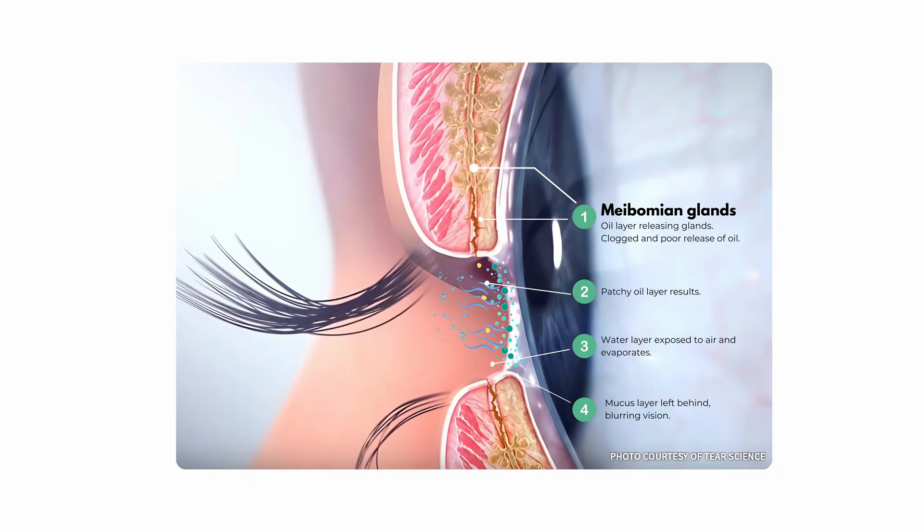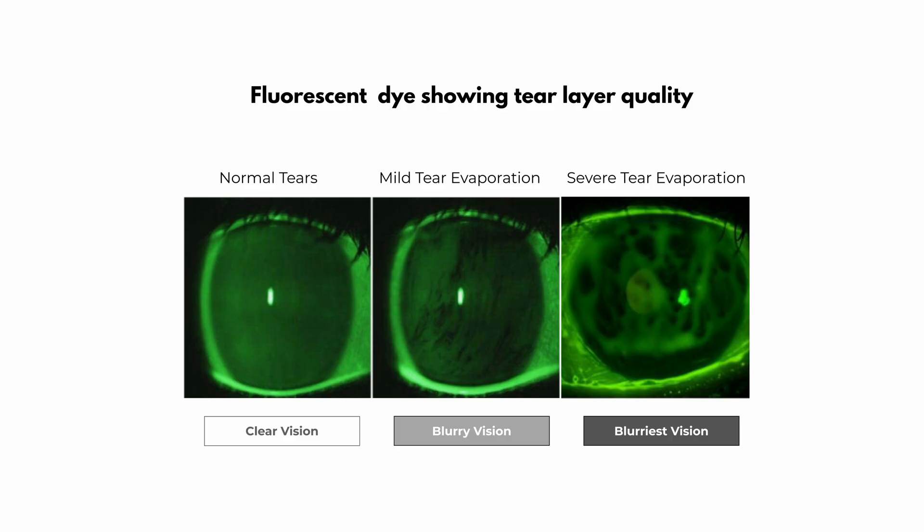The problem of blurry dry eye arises when a sequence of unfortunate events kick in, usually beginning with the oily layer of our tears becoming thin, patchy, or non-existent, due to the meibomian glands that release this oily layer becoming clogged up. As a result, the watery layer now comes into direct contact with the atmosphere, causing it to evaporate quickly. This breakdown in tear film balance results in a more highly concentrated tear film that has more mucus in it, with all layers disrupted. The result is a more greasy, blurry vision that suffers from more inflammation and poor clarity, requiring you to blink more, which further adds to the problem.